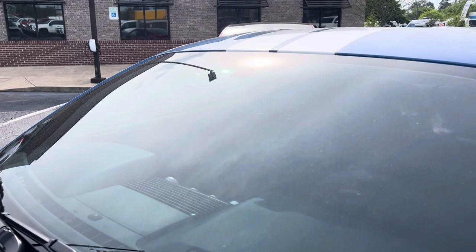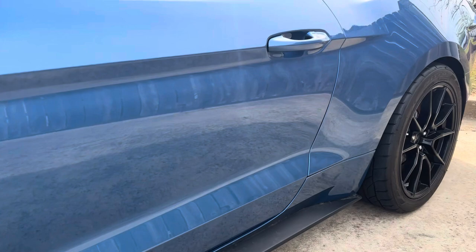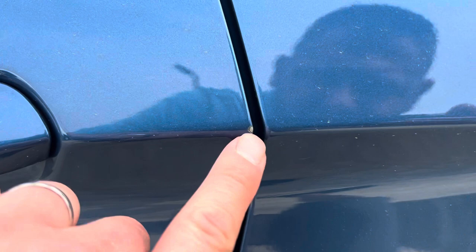Windshield doesn't have any cracks or nicks or anything like that. Tinted windows all the way around. Checking down the body lines — no door dings of any kind. I'm not seeing any scratches, swirl marks, or anything like that.